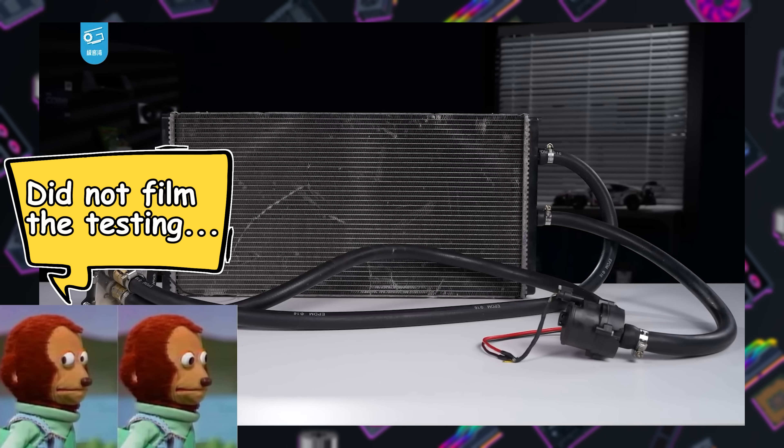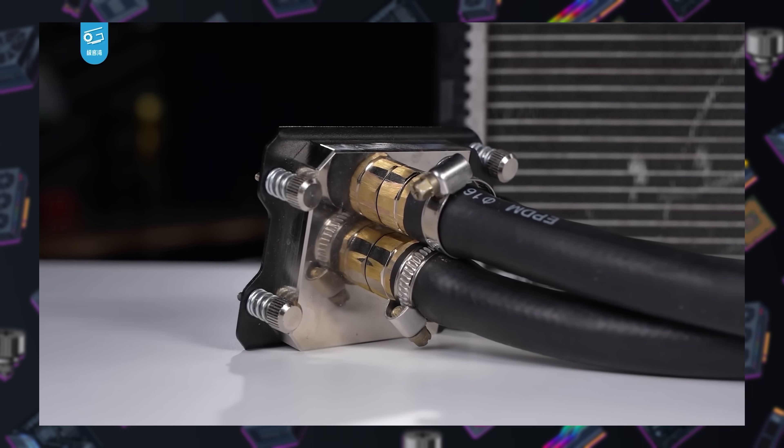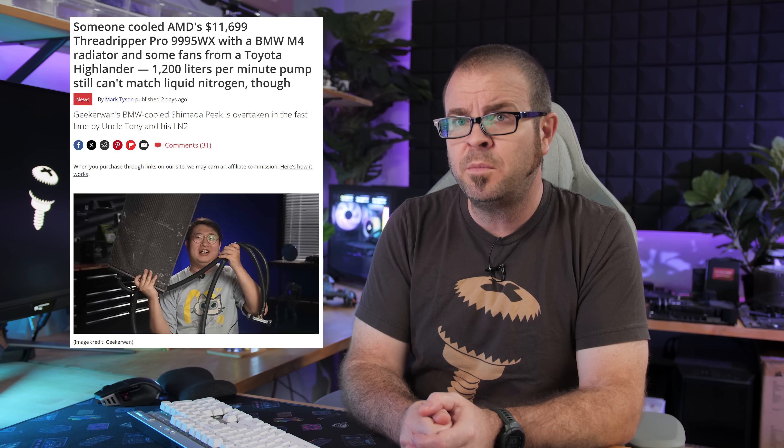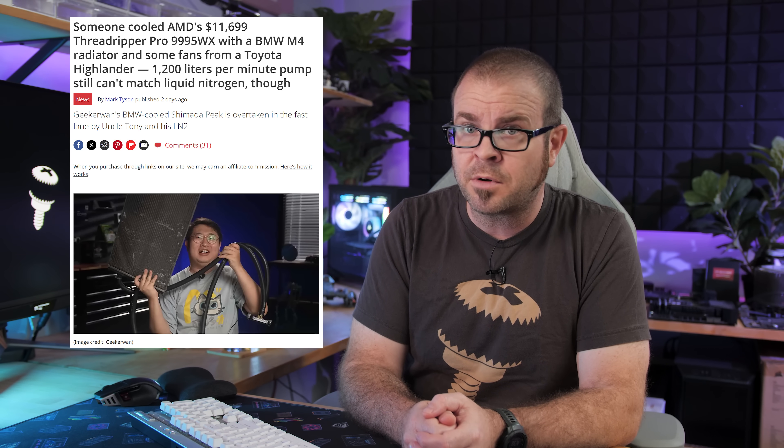In another fun test, Chinese YouTuber GeekerWan posted a video using a 1,200 liter per minute pump and a 600 by 350 millimeter radiator pulled from a BMW M4 to attempt to cool the 9995WX, which pulls close to 1,000 watts under load. Unfortunately, the block interface between the cooling unit and the CPU needs a bit more work, but this probably won't be the last attempt to use some form of exotic cooling on the 96-core flagship.